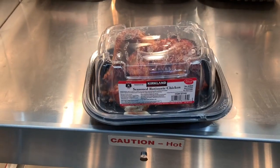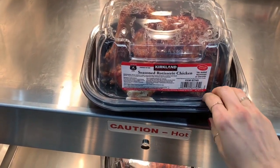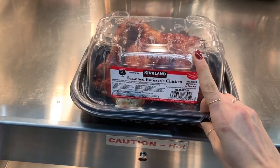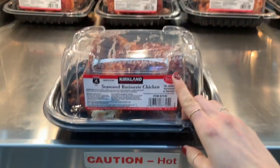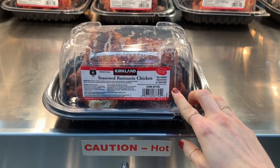Costco has rotisserie chickens. If you struggle with meal prepping or making time for having protein, these are super great. You can use them as chicken salad, you can have them just for dinner. These are really great options and they taste delicious.